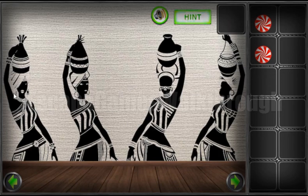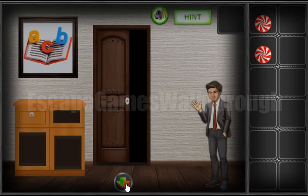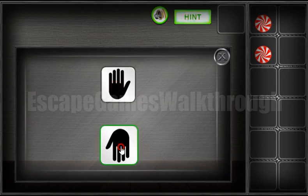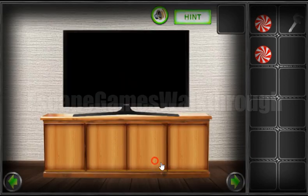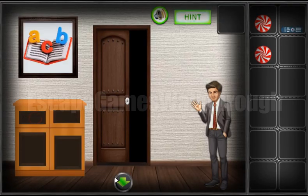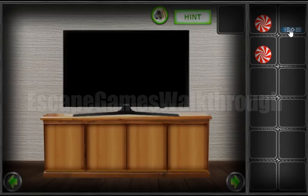Going to the right. From these women we need to get their head positions: up, down, up, down, down, up, down, and up. Then use the key from the drawer to get the remote from the TV and get another hint from there.